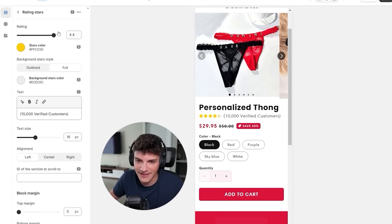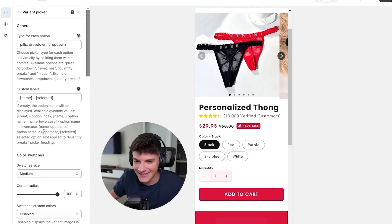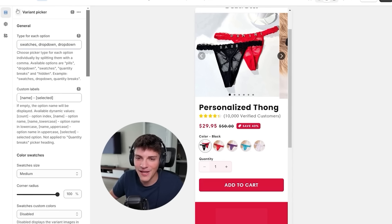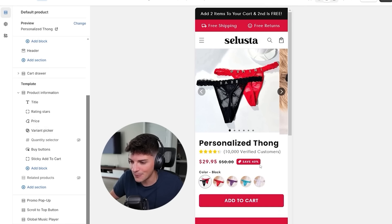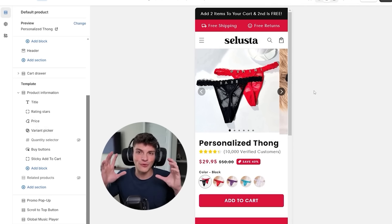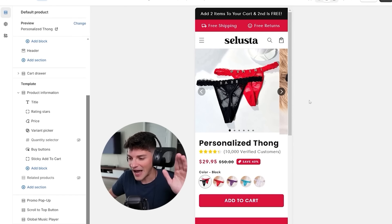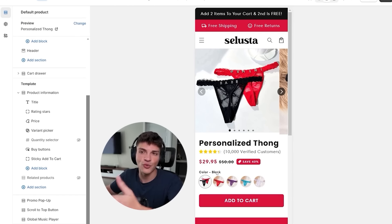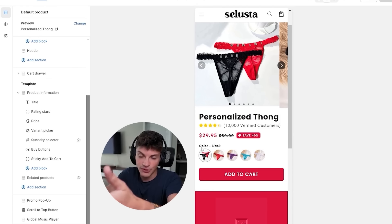For the price we can leave $29. There is one more thing we can tweak with Shrine theme, which is why this theme is god tier. You see the color variants - black, red, purple, sky blue, white. Instead of having them as pills, we can change these to color swatches. Minute by minute, our theme is getting more and more optimized. I don't want the quantity selector here because every time I've sold this, people buy multiple pairs with different names on them. You want them to add this product to their cart twice.